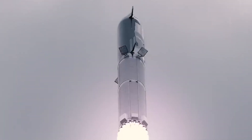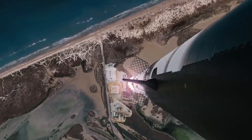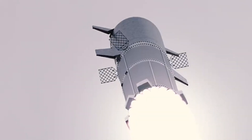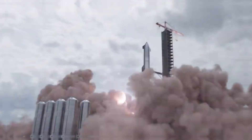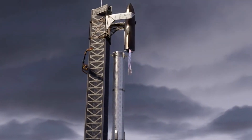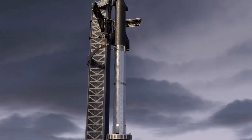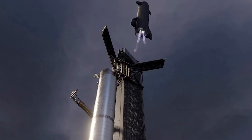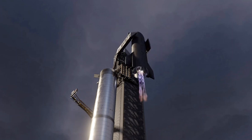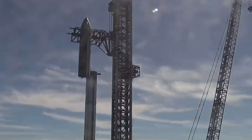Another benefit of grid fins is that they provide a catch point, which could be one of the most surprising advantages of Super Heavy's grid fins. SpaceX aims to catch Super Heavy mid-flight using two massive metal structures called chopsticks attached to the launch tower, which can move up and down as well as open and close. After Super Heavy has slowed down and is positioned between the arms, the chopsticks will close in under the grid fins and grasp the booster. The massive grid fins are designed to withstand the weight of the booster and allow it to be captured, providing SpaceX more flexibility in the capturing procedure and helping avoid damage to the rocket.